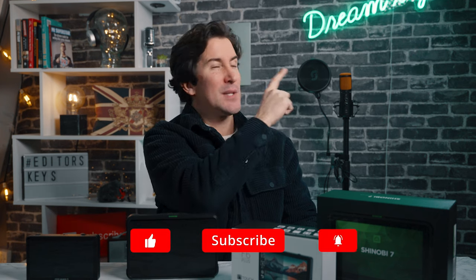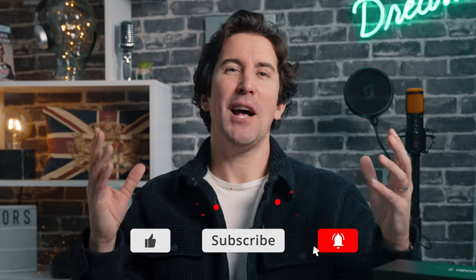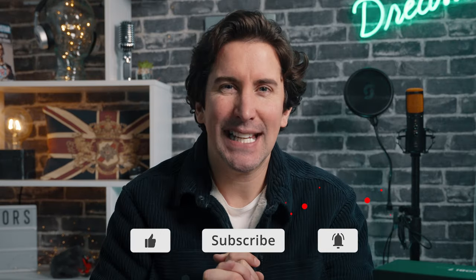If you want a more in-depth analysis of both monitors, we've created separate videos for each. You can click up here to watch the Atomos review, and also up here at the end of the video if you want to see the Feelworld review. We hope this has helped you, and thanks for watching — I'll see you in the next video.